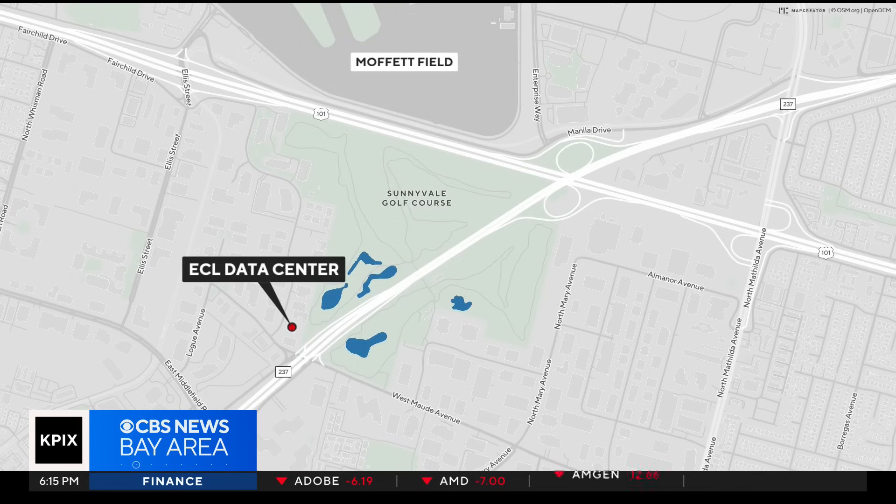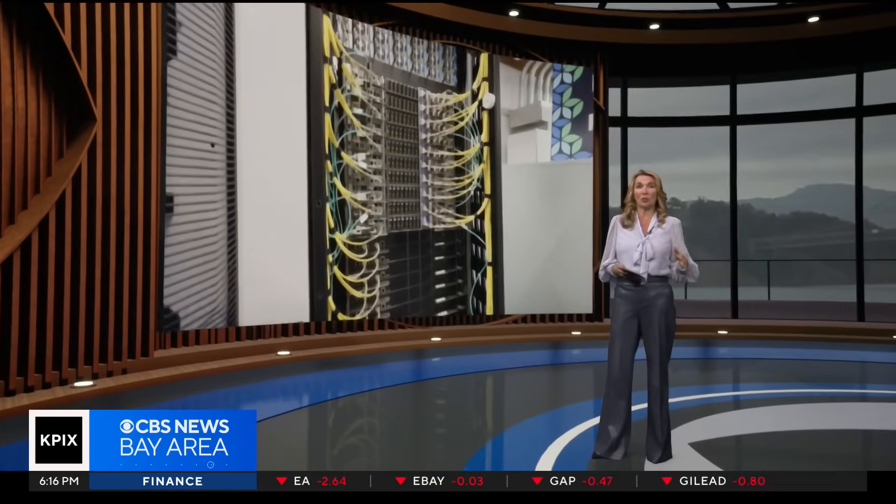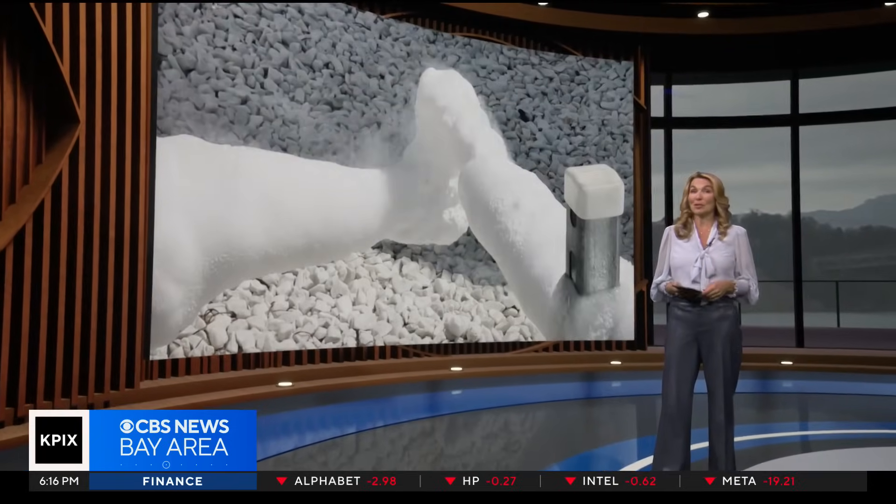We're talking about ECL, a Mountain View-based company whose main data center sits right off of Highway 237, not far from Moffat Field. The company's CEO says his facility generates not only the power to run it, but also the water to cool it. John Ramis explains how it works.